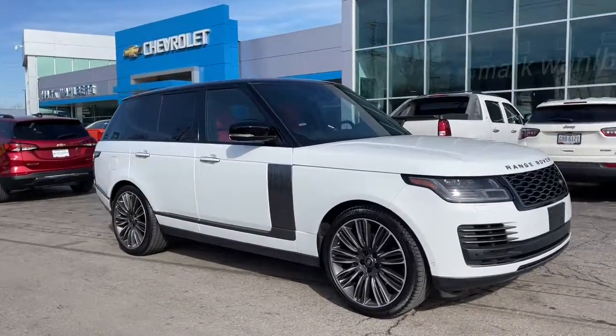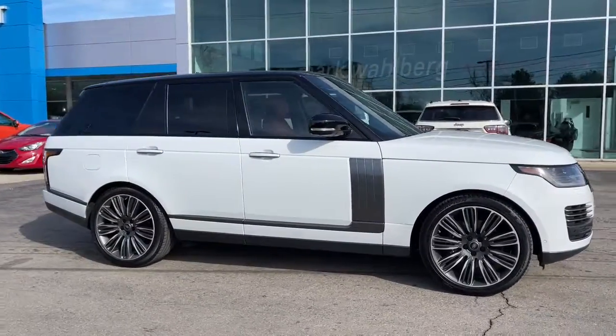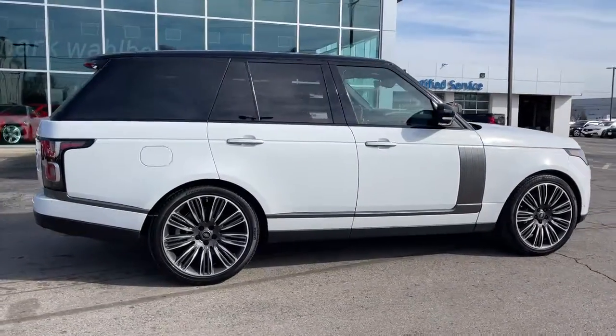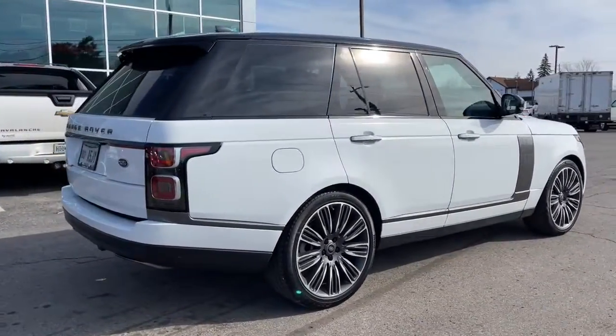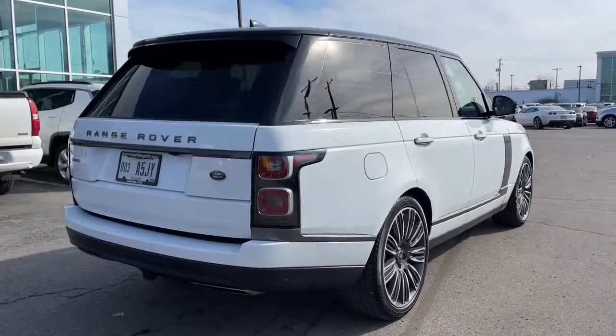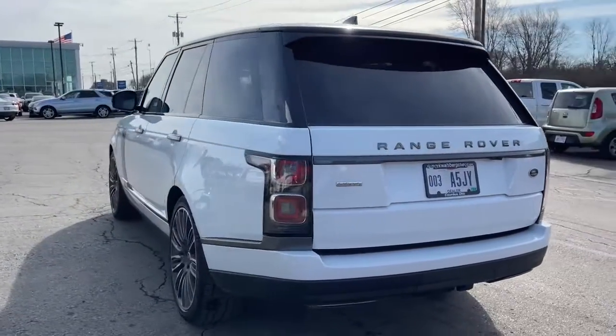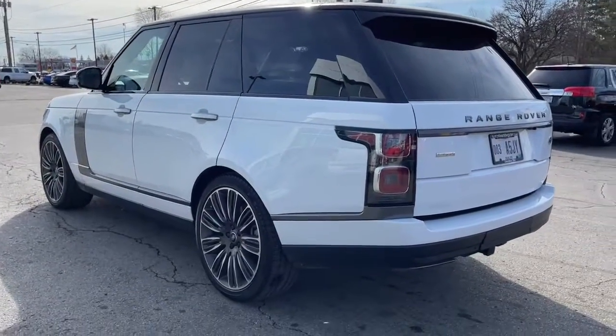You just found the 2019 Land Rover Range Rover. This vehicle is an outstanding buy with fewer than 25,000 miles on the odometer. Now is the perfect time to start a fresh new chapter in your traveling life. Take a closer look at this vehicle — its design and features represent an outstanding value.